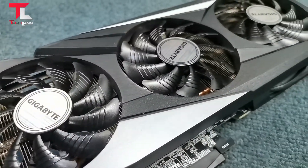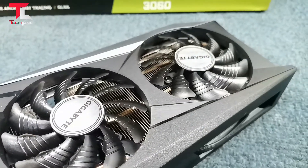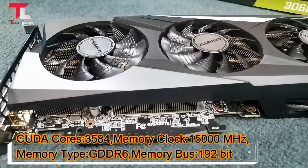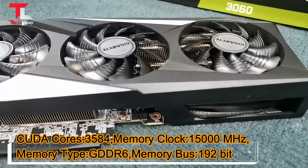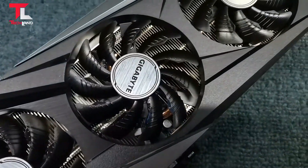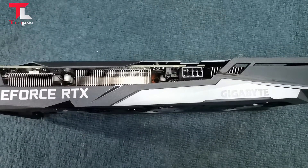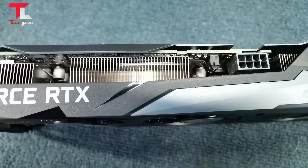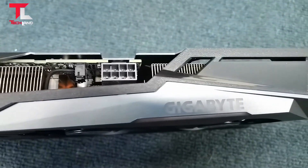Core Clock: 1837MHz. CUDA Cores: 3584. Memory Clock: 15000MHz. Memory Type: GDDR6. Memory Bus: 192-bit. Memory Bandwidth: 360GB/s. Card Bus: PCI Gen 4.